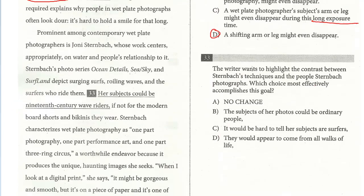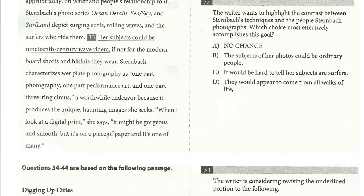The last question for this passage is 33. Reading the passage: 'The exposure time explains why people in wet plate photographs often look dour — it's hard to hold a smile for that long. Prominent among contemporary wet plate photographers is Joni Sternbeck, whose work centers appropriately on water and people's relationship to it. Sternbeck's photo series, Ocean Details, depicts surging surfs, roiling waves, and the surfers who ride them. Her subjects could be 19th century wave riders if not for the modern board shorts and bikinis they wear.'